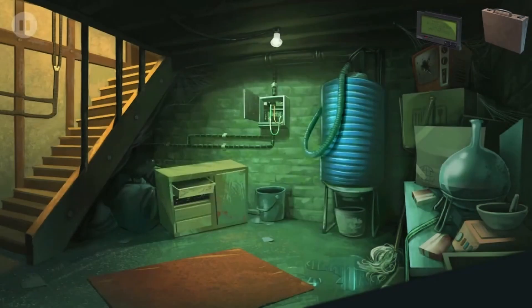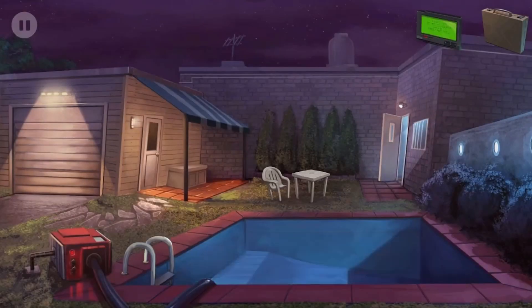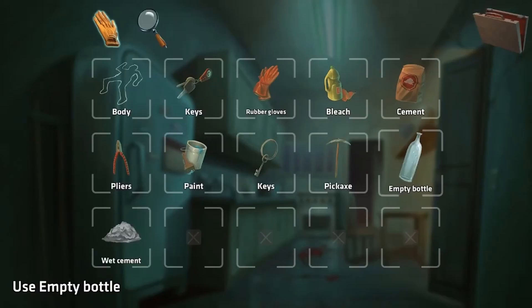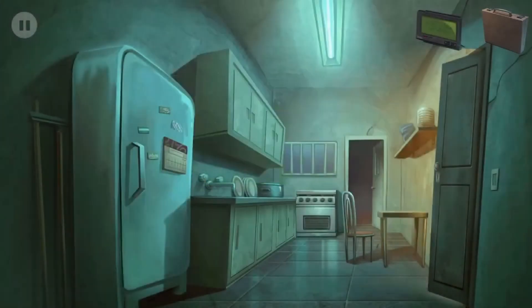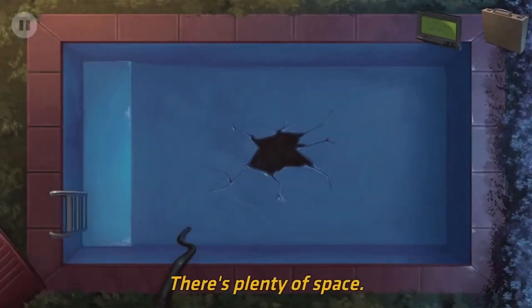Use the pump to drain it - okay. We did it. Use bleach to clean up the blood in the kitchen - use the bleach, got it. Dig a hole in the bottom of the pool, put the body in it and cover it with cement.